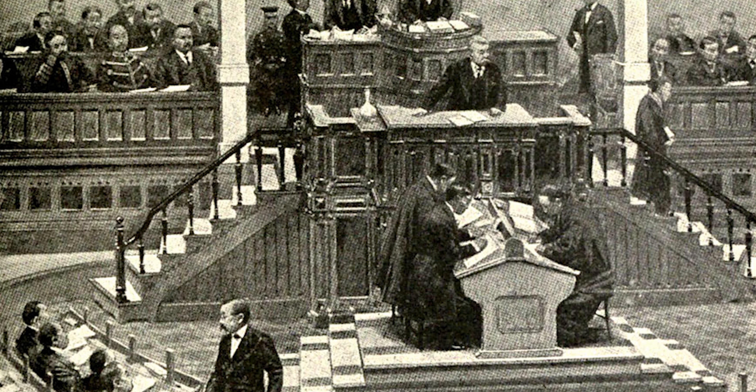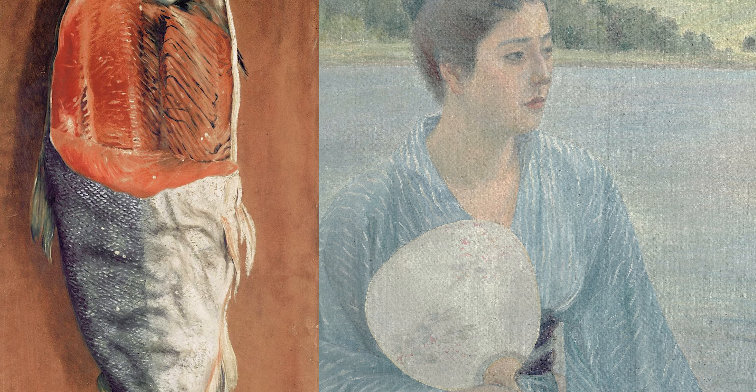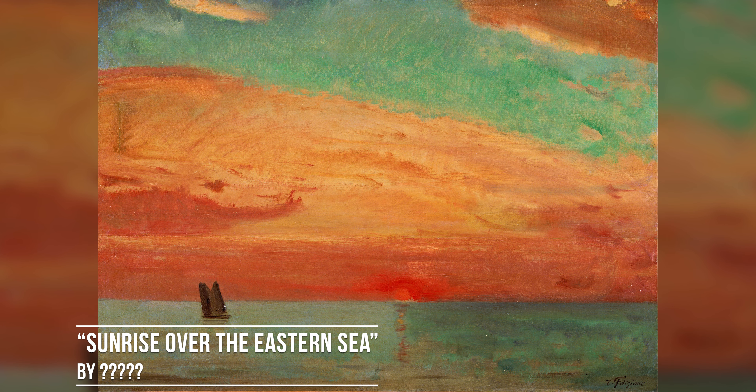Thanks to the emperor Meiji, and more importantly, Japanese people could do Western stuff now, and so they made all these cool paintings that most white people have never seen before.